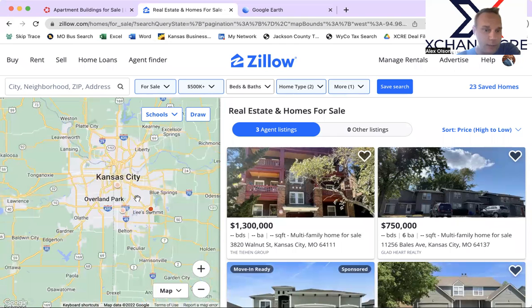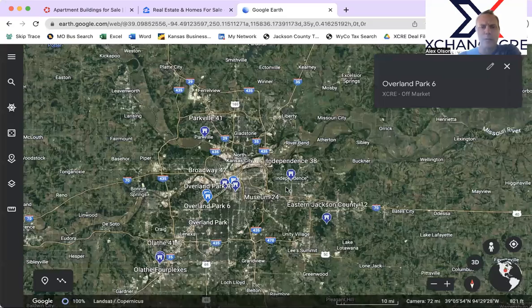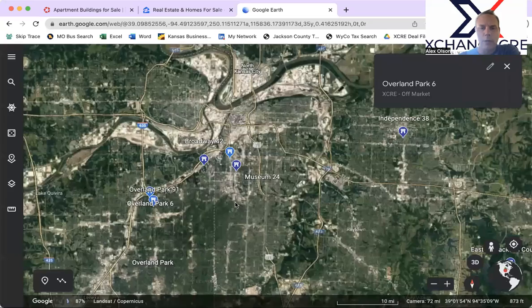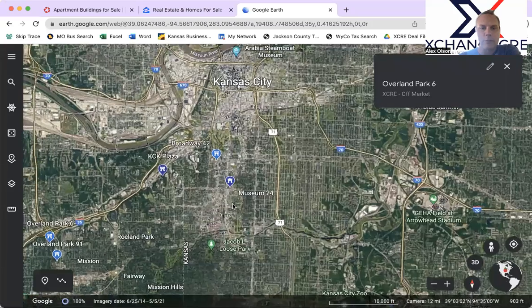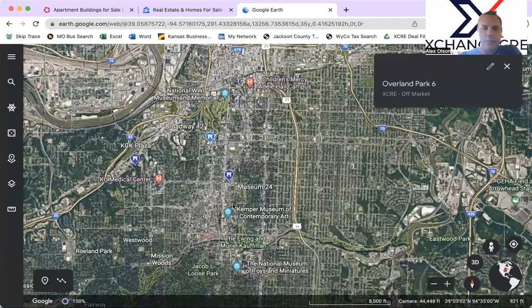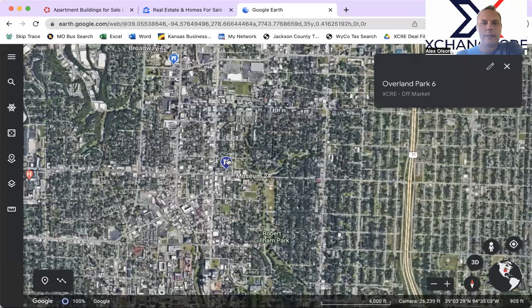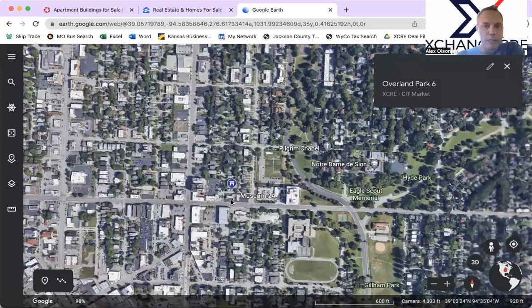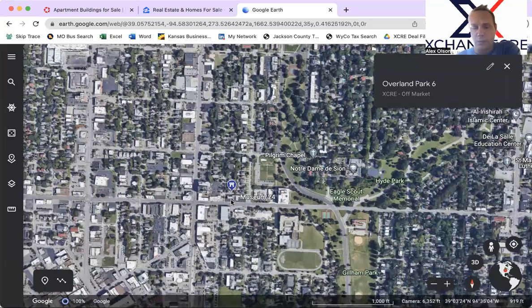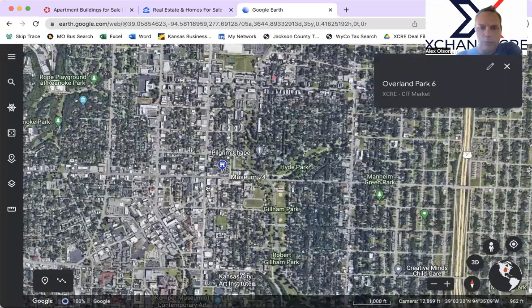That's everything new on the MLS in the last seven days. I did want to talk about a few properties on our marketplace. The location is pretty similar to what we just looked at near 39th and Main. We have a Museum property at 24 units and a Broadway property at 42 units. The Museum property is around $135,000–$136,000 a unit, but it's in an even better location than that 13-unit we just looked at, and it's also near the streetcar line.